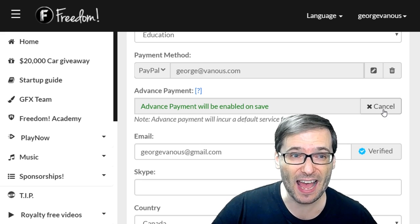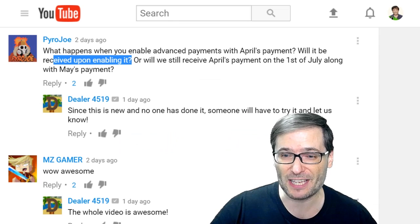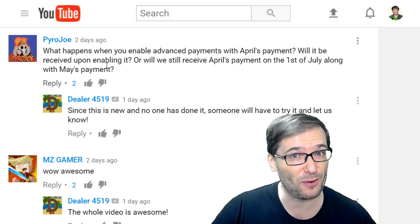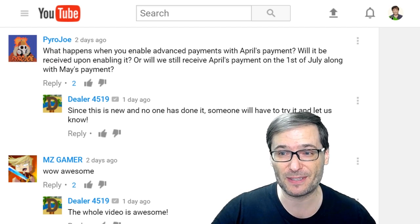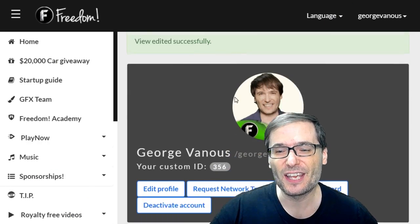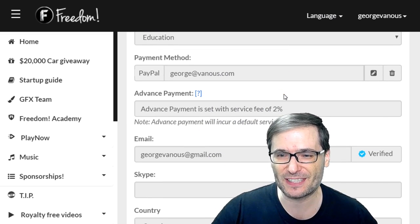Click Enable. Now I will receive payments 30 days earlier. But as Pyro asked, does that happen right away, or will I get paid two payments at the next payment cycle? And the answer is the second one — you will get paid two payments in the next payment cycle.